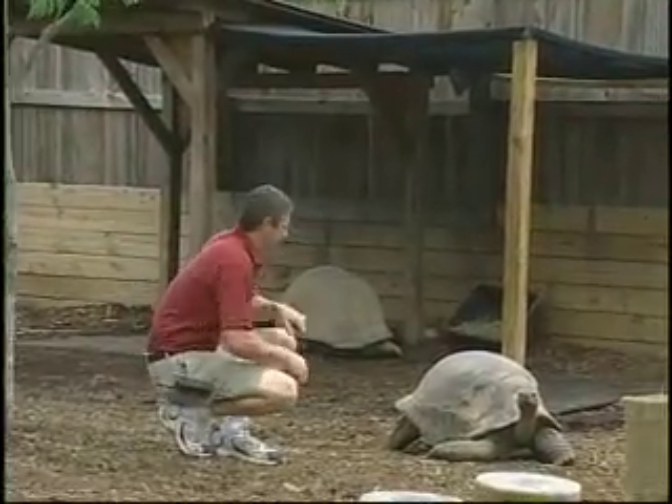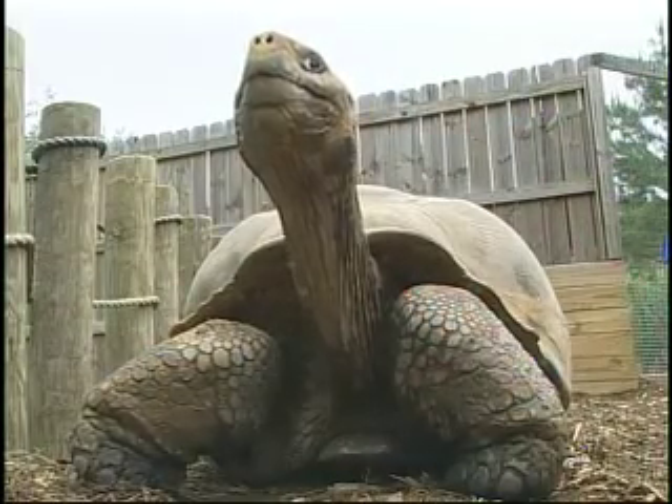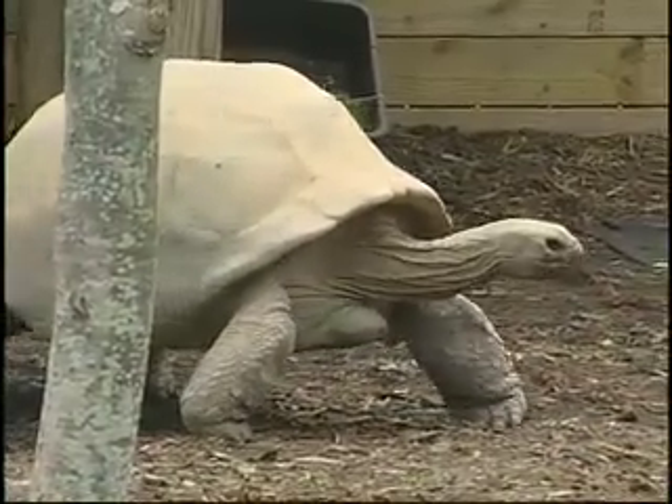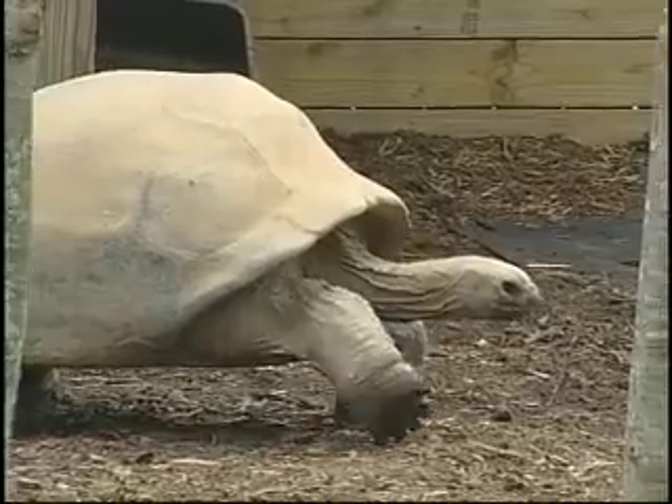Zookeeper Chris Shupp tells us more about these enormous reptiles. The Aldabra tortoises are found on the Aldabra Islands, which are part of the Seychelles Islands located north of Madagascar off the eastern coast of Africa. The population is listed as vulnerable or threatened.